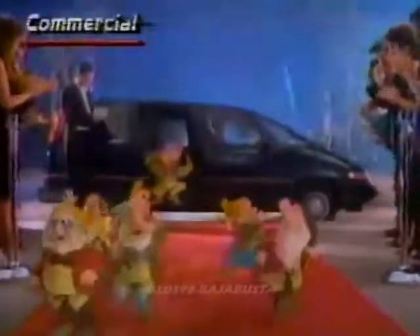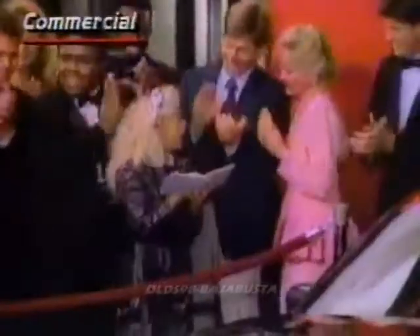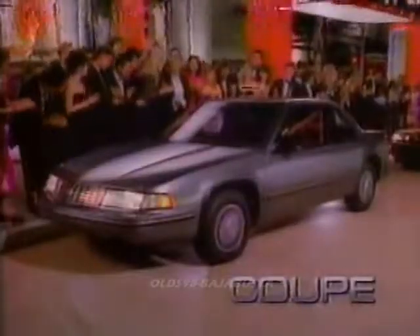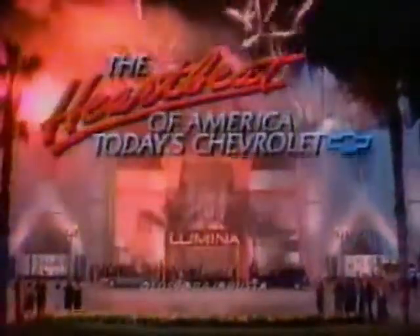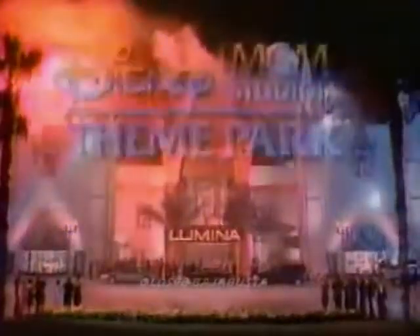For added punch, Chevrolet has enlisted the help of Walt Disney in hopes to animate early Lumina sales. TV commercials note that the Luminas are the official vehicles for the new Disney MGM Studios theme park at Disney World in Florida. What could be more wholesome and family-oriented than that?